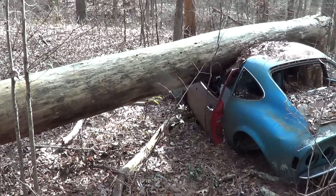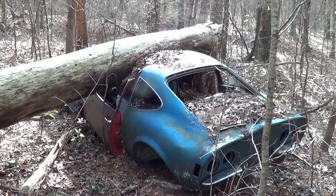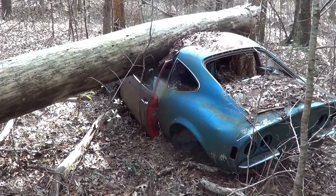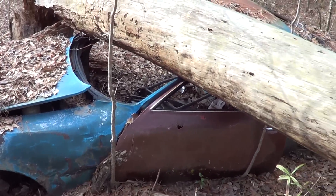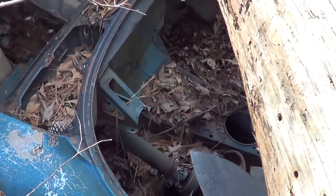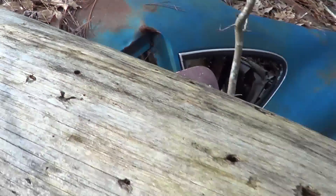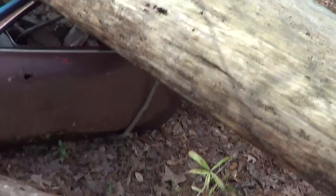Opel GT versus tree — the process of natural selection. Gravity and the Opel GT and the giant pine tree. Look at that. You might have actually survived in this thing — kind of bizarre.